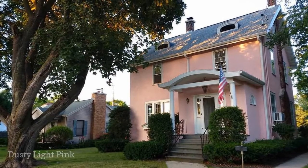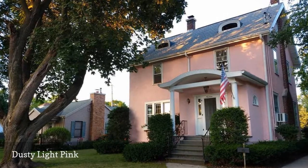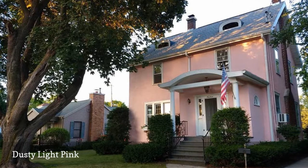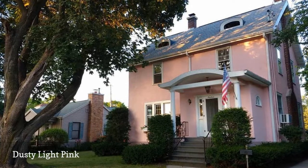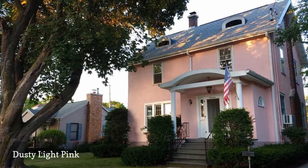There's just something about a dusty pale pink house, like this one pictured by Statesen Werner House, that feels welcoming and homey. Light pink is a great choice for anyone who wants to add a little color to their stucco home without going too bold or bright.